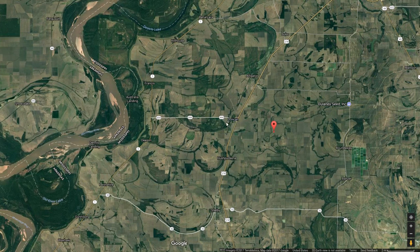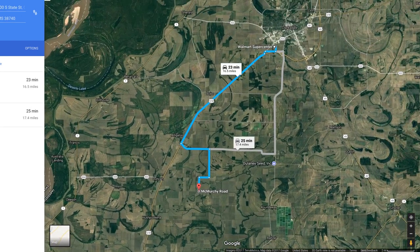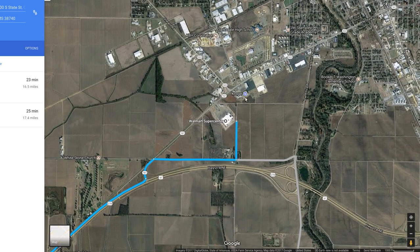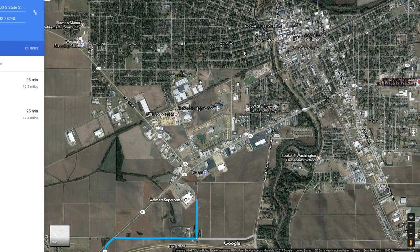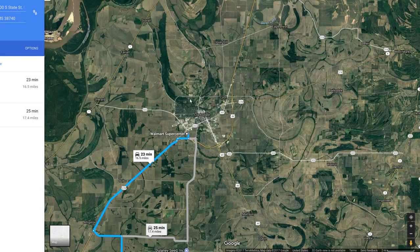Bet Duncan doesn't have a Walmart, but Clarksdale does — 16 miles away, 23 minutes. You can get supplies up there. There's a seed company over here. Clarksdale looks like it's got more going on; they might have a Home Depot. There's a Kroger, a high school, a park, a Rock and Blues Museum — that sounds like fun — an elementary school, Booker T. Washington Elementary School, and a hospital. So you get all kinds of amenities just up the street.